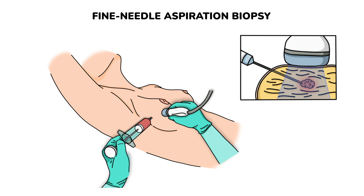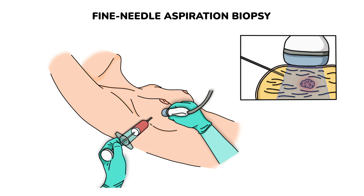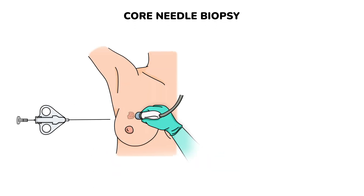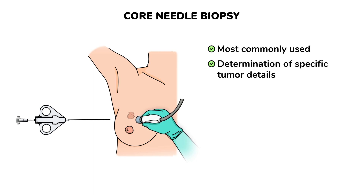If FNA results are unclear or there are ongoing concerns, you might need a more extensive type of biopsy, which is a core needle biopsy, or CNB. It is the most commonly used type of breast biopsy nowadays, allowing for the determination of specific tumor details such as hormone receptor status.